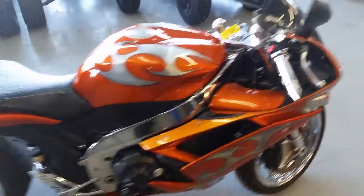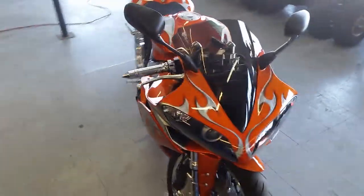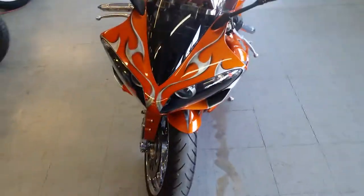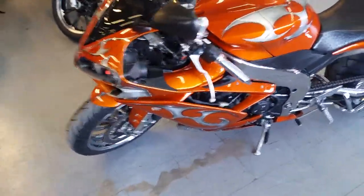This thing's a must-see. Custom paint, air suspension, dual micron pipes, chrome frame, chrome swing arm, chrome controls. It's got the Pirelli 240 fat tire kit on it. This thing's sitting on chrome wheels.